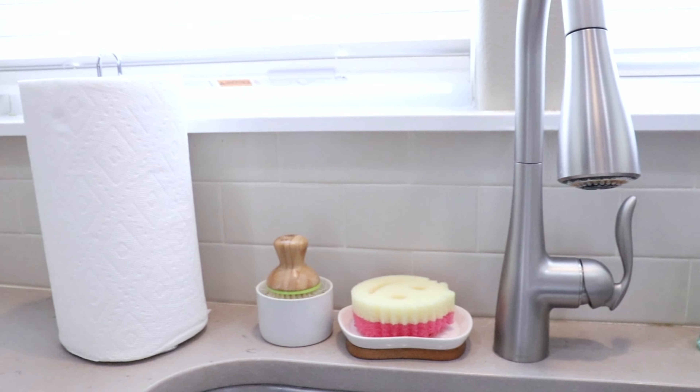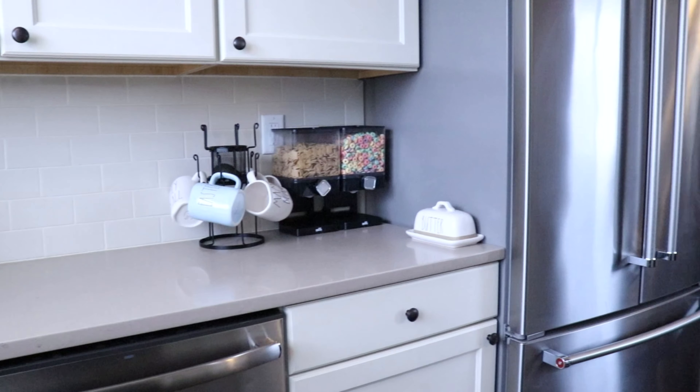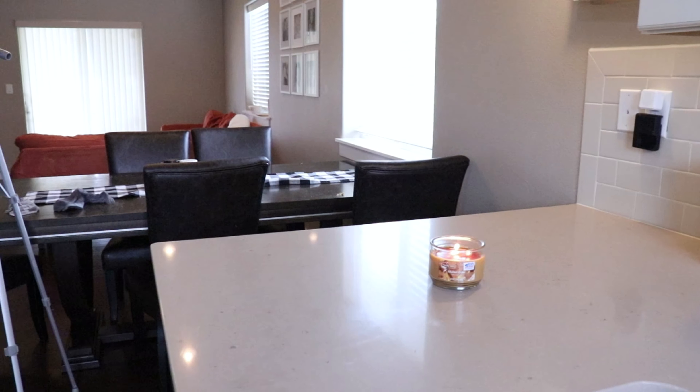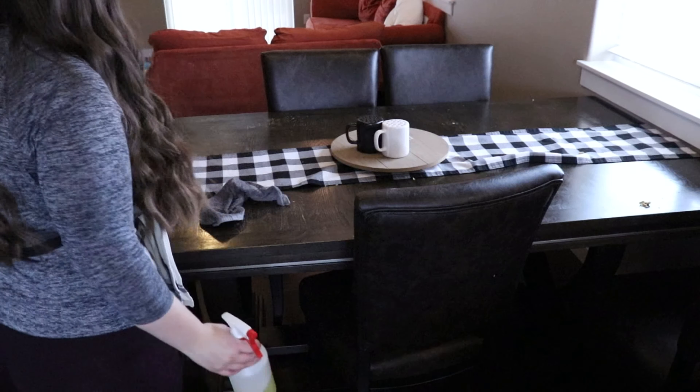Now we are just going to be moving on to the dining room. The dining room table — I'm going to be wiping the chairs and wiping the top of the table. This is always super super messy, so we're just going to get this cleaned.